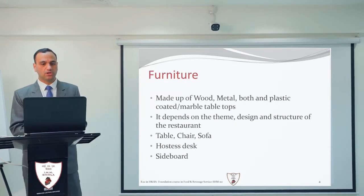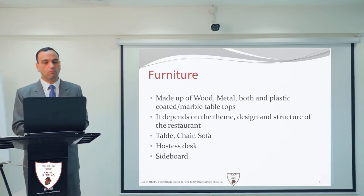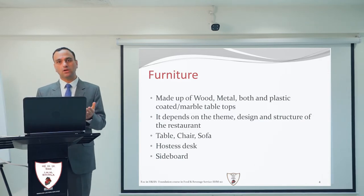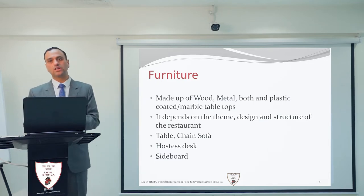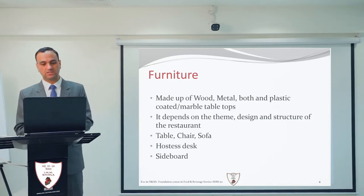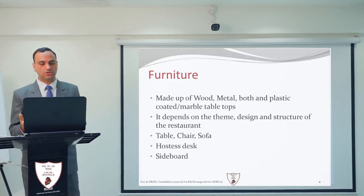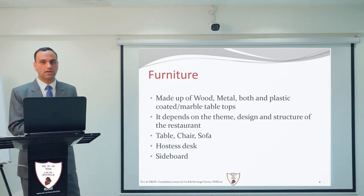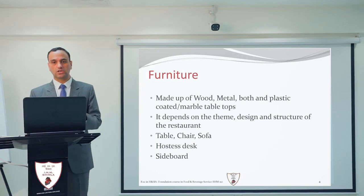Let us start with the furniture. Furniture is most of the time made of wood, sometimes it can be made of metal, or a mixture of both metal and plastic. Sometimes we use coated plastic and there could be marble tops as well. When choosing furniture for your restaurant or organization, it depends on the theme, design, and structure of the restaurant.